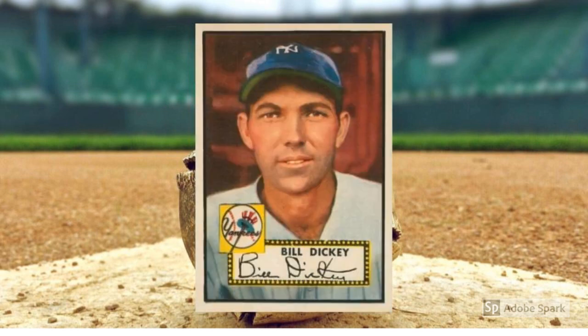1952 Topps Bill Dickey, number 400. It's sort of surreal to find Dickey in uniform on a card issued this late. After all, this man played with Lou Gehrig, Babe Ruth, Tony Lazzeri, Herb Pennock, Joe DiMaggio, Miller Huggins, and all those legends from the first great Yankees teams in the 1920s and 30s. But after retiring as a player in 1946, the Hall of Fame catcher returned to the Bronx as a coach, and that's how we find him lined up here next to his successor Berra on the list. A high number, this Dickey card lines up at about the same price — $1,200 — as Berra.